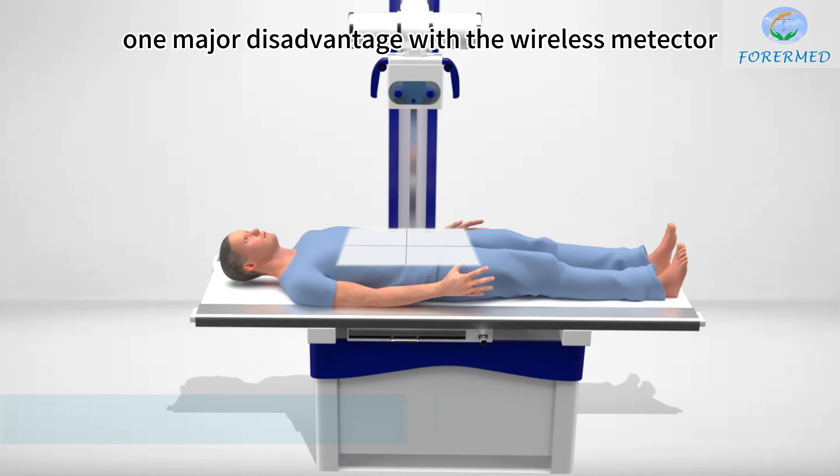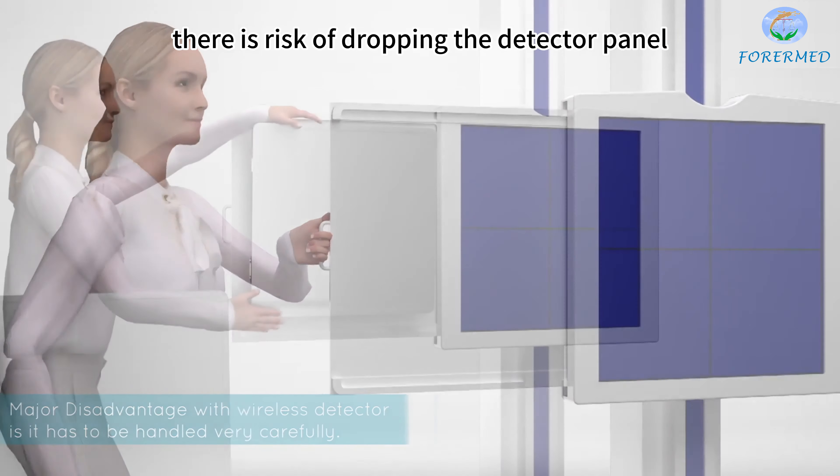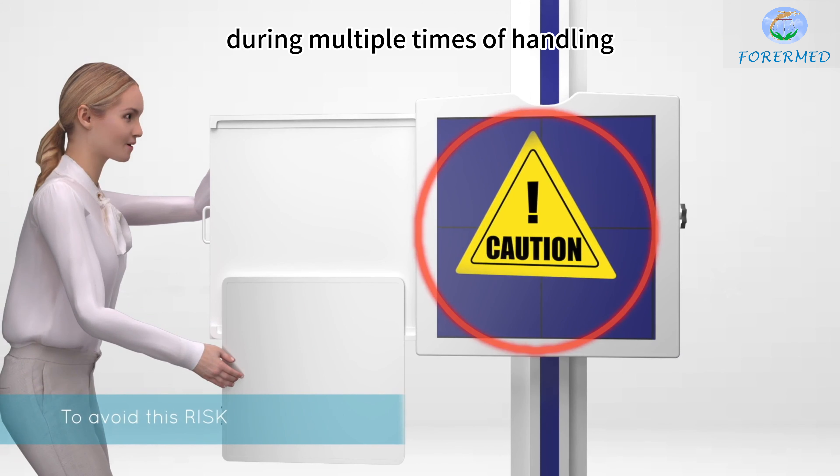One major disadvantage with the wireless detector is that it has to be handled very carefully. There is a risk of dropping the detector panel during multiple times of handling between the table and chest stand.